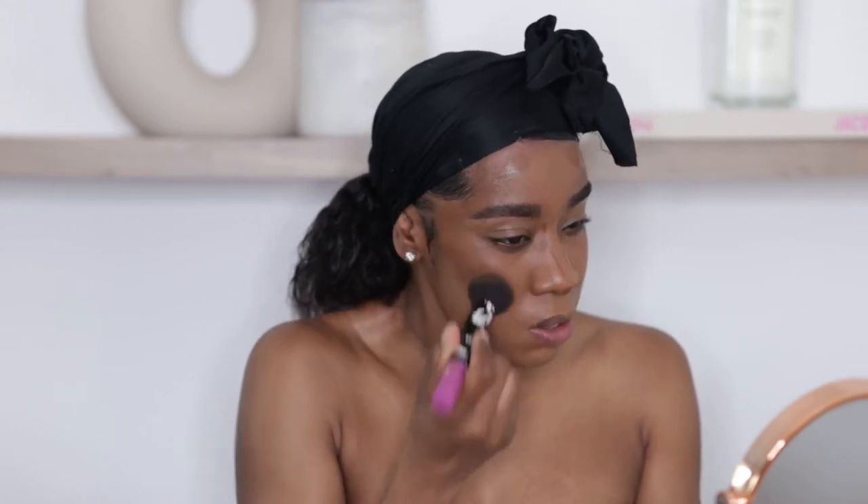I wasn't trying to go for anything too full coverage — I wanted my face to look flawless but still natural, if that makes sense.